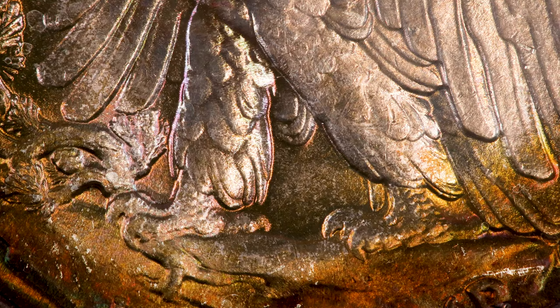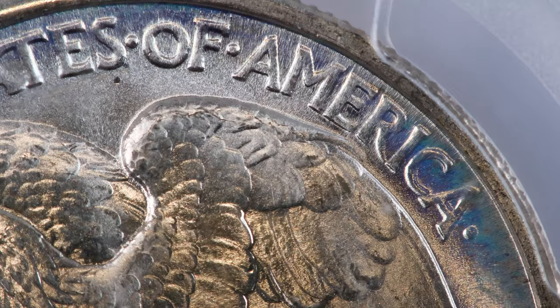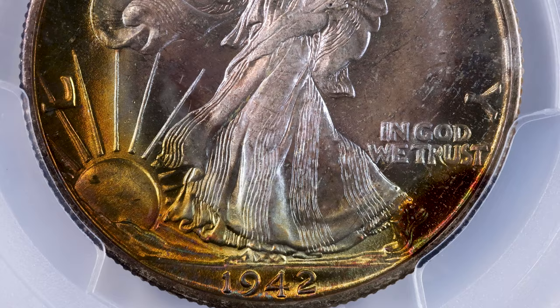Stacks Bowers Galleries is proud to present the Lulu Collection, the number one all-time finest PCGS Walking Liberty half-dollar short set, in their June 2021 auction.